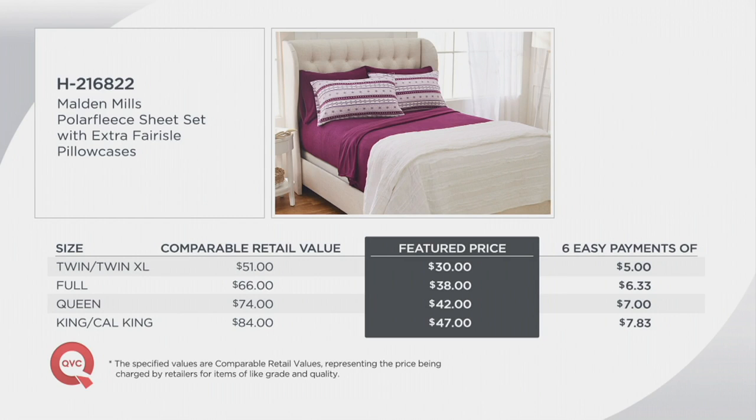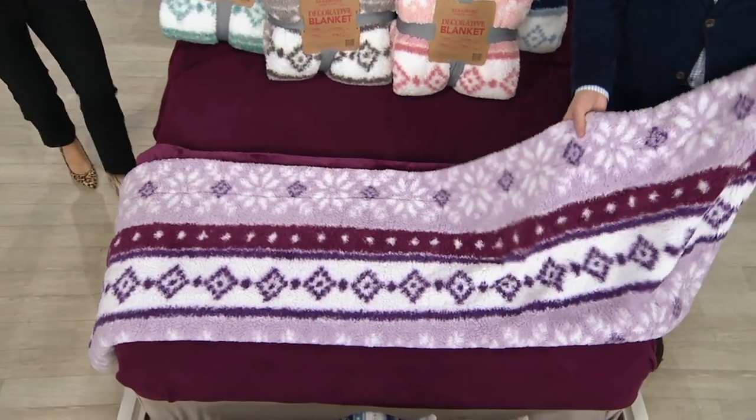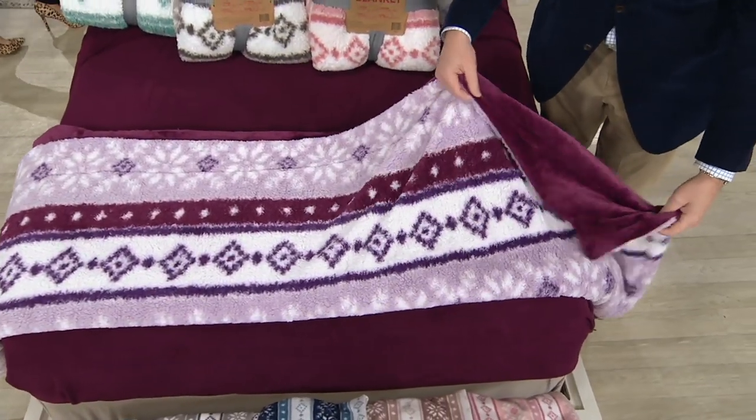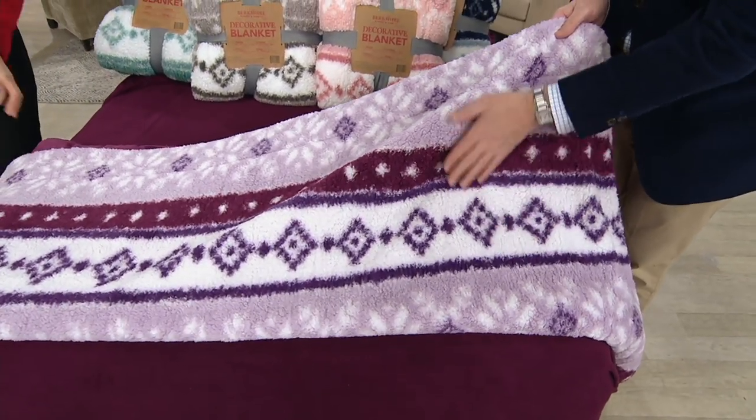The value is amazing — item number H216822. If you're thinking about gift giving, 180,000 of these sets have sold here at QVC because of the value and the bonus we're giving you. It's just comfy and cozy. If you've never slept on polar fleece, try it — and if you're not happy, you have until the end of January to return. Now we're going to talk about something that coordinates beautifully: a super quick look at the Berkshire printed Sherpa blanket with the velvet soft reverse, which Greg is showing us.